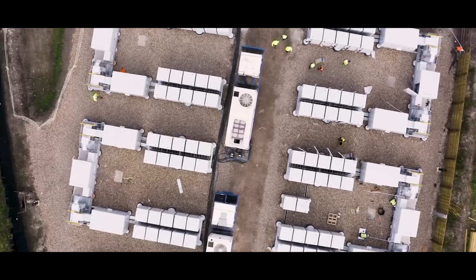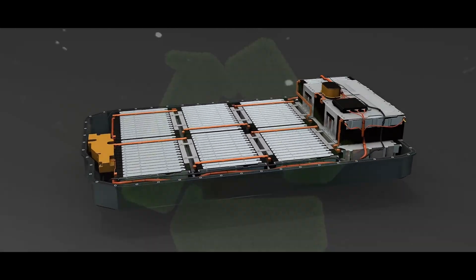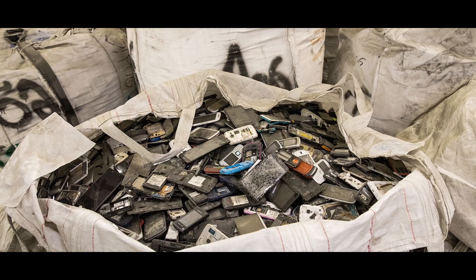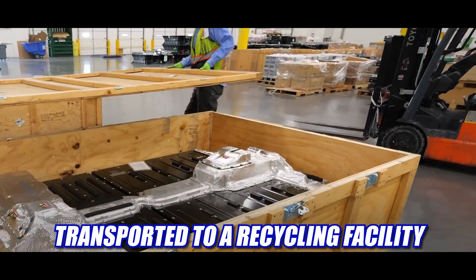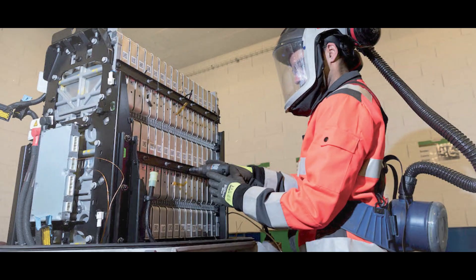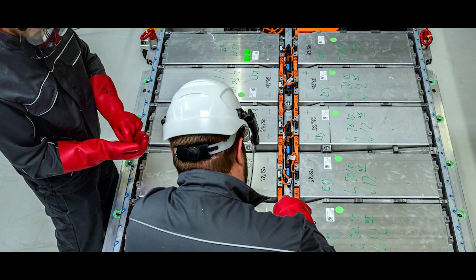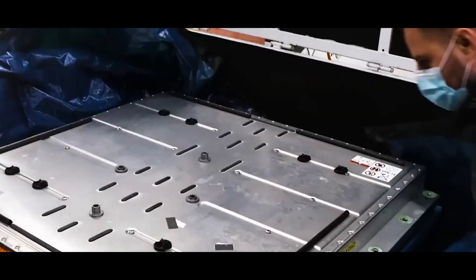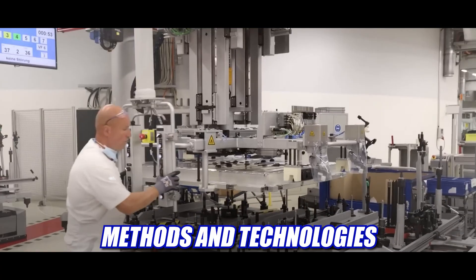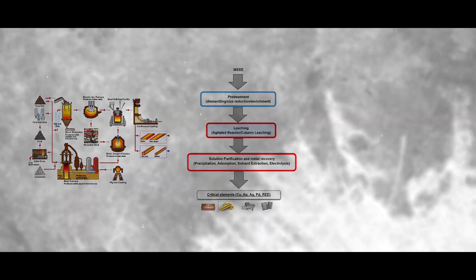One of the most sustainable and responsible ways to dispose of dead EV battery packs is recycling, but it is also the most complex and expensive. The process involves several steps. First, dead EV battery packs are collected and transported to a recycling facility, which can be either a specialized or general waste treatment plant. The next step is dismantling and sorting, which can be done either manually or through an automated system. After that, the battery packs are processed and recovered using different methods and technologies, including pyrometallurgy, hydrometallurgy, and direct recycling.